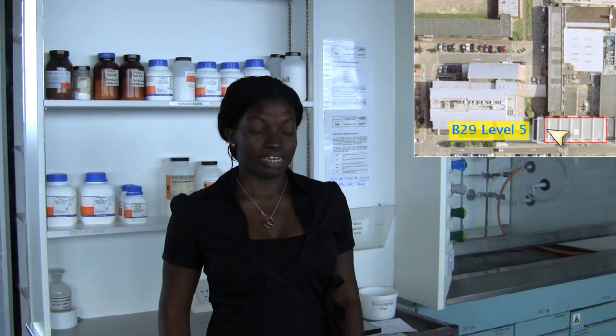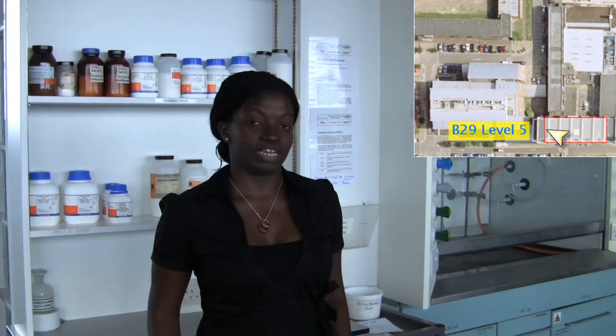This is the organic chemistry teaching lab and it's set up exactly the same way as the inorganic and physical teaching labs downstairs.